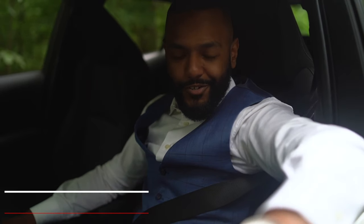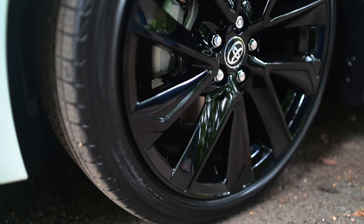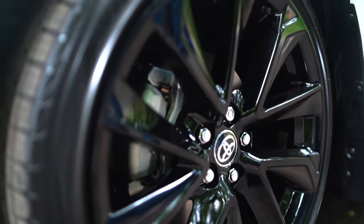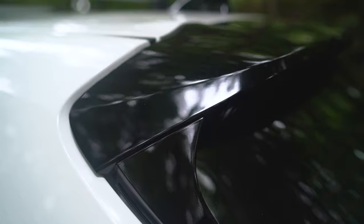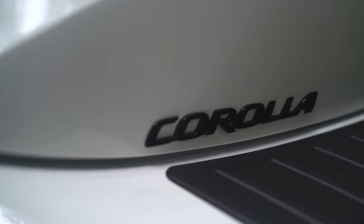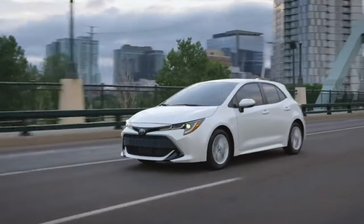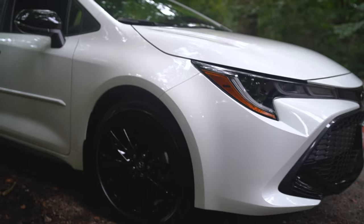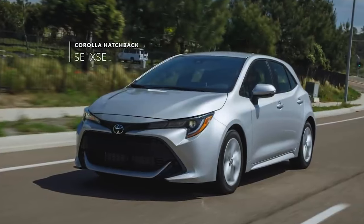Show up in style in the new 2021 Toyota Corolla Nightshade Edition with blacked-out 18-inch alloy wheels, shark fin antenna, rear spoiler, and black accents for that sporty and modern style. It's available in midnight black metallic, super white, and classic silver metallic. Choose your favorite color at City World Toyota.